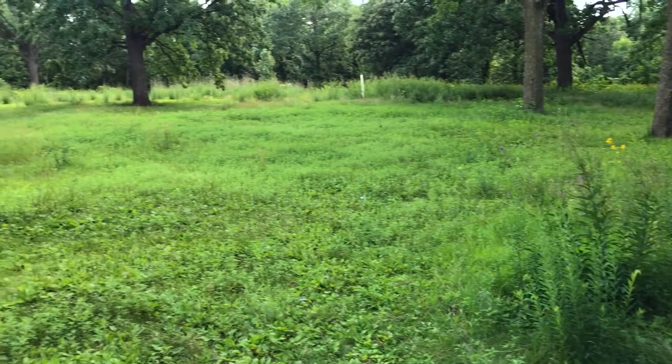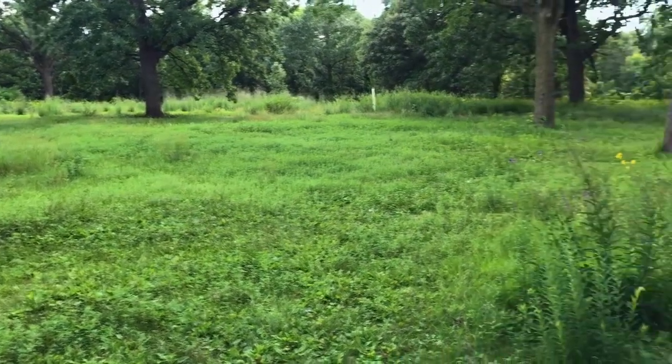Today I'm coming to you from an oak savanna. This is a really beautiful habitat as you can probably see. There's lots of flowers and herbs and different plants all growing around here. And the reason I chose this spot is because of the diversity of plants that grow here, so there'll be some good herbs that I can show you.